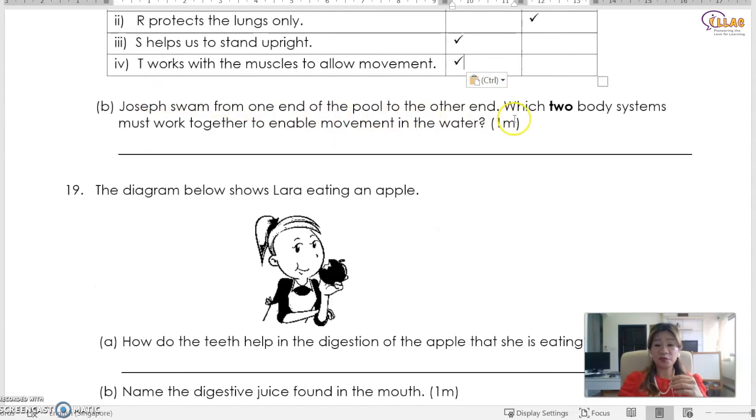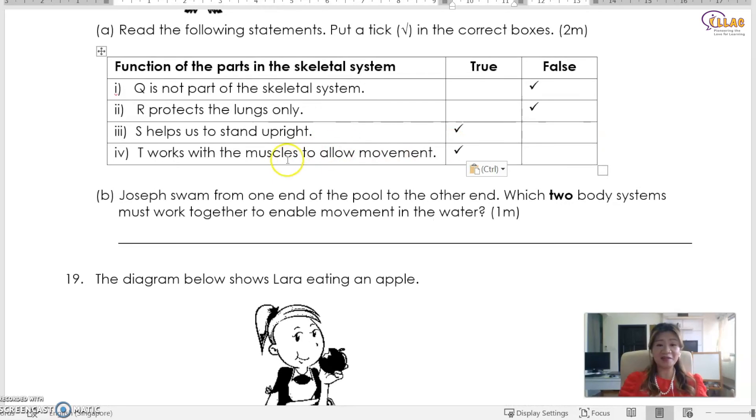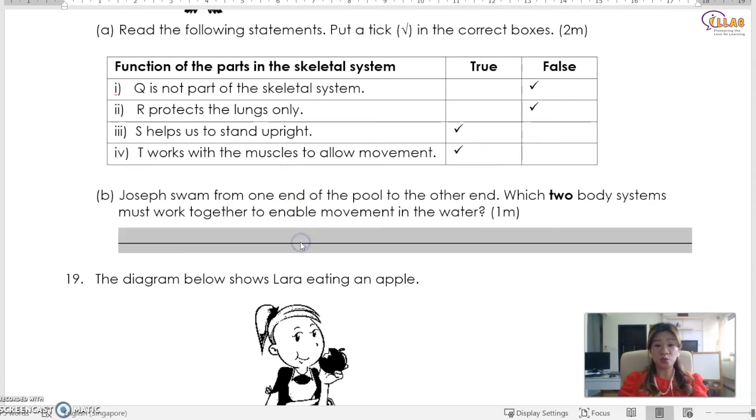Joseph swam from one end of the pool to the other end. Which two body systems must work together to enable movement in the water? The skeletal system and the muscular system — these are the two systems that allow him to move.